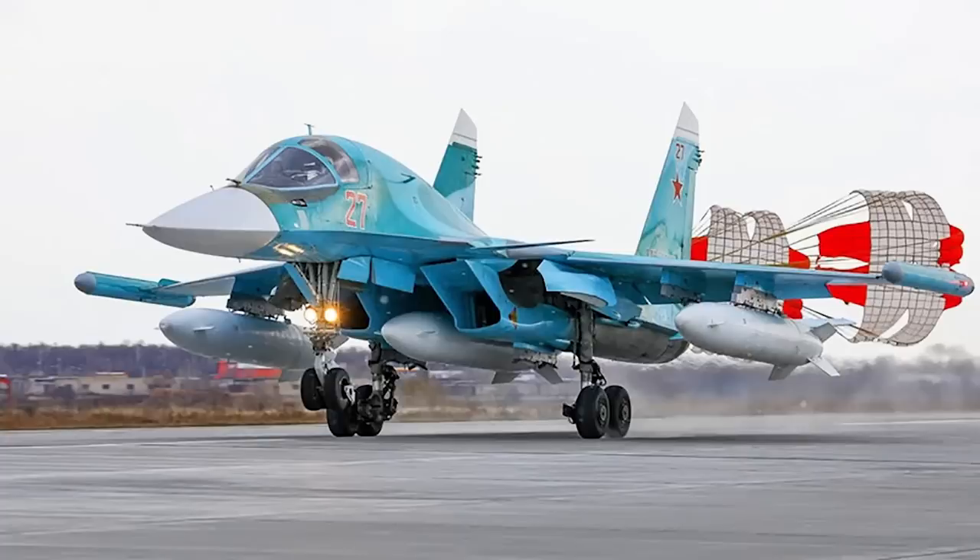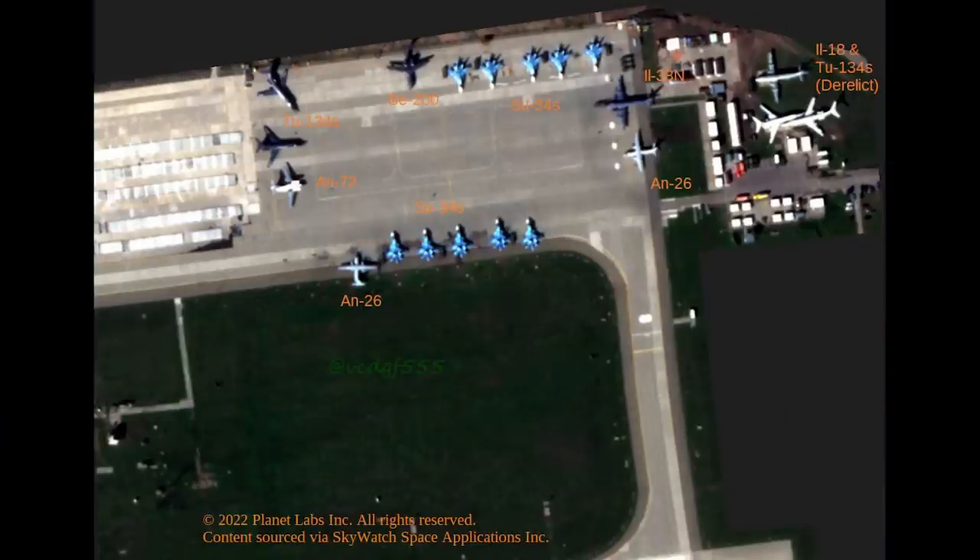Russia has lost 17 of these so far according to Oryx, out of 114 in service. At the top, another rare and unusual aircraft, the Be-200, next to a row of Su-34s.